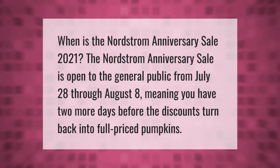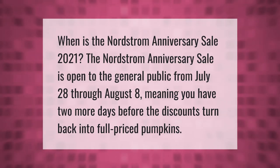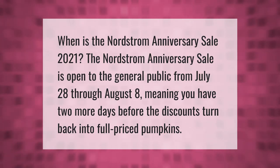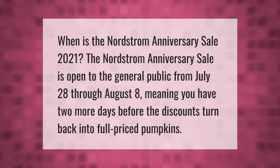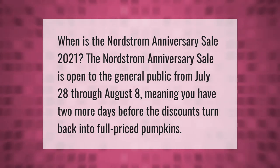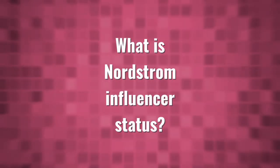When is the Nordstrom Anniversary Sale 2021? The Nordstrom Anniversary Sale is open to the general public from July 28th through August 8th, meaning you have two more days before the discounts turn back into full-priced pumpkins.